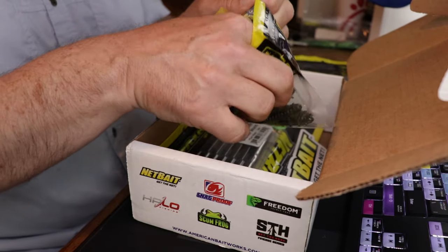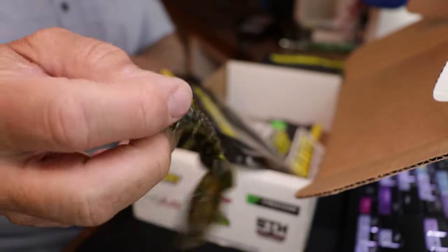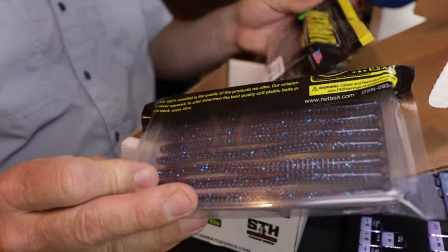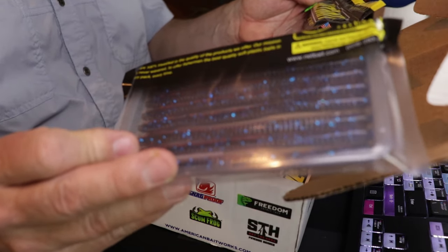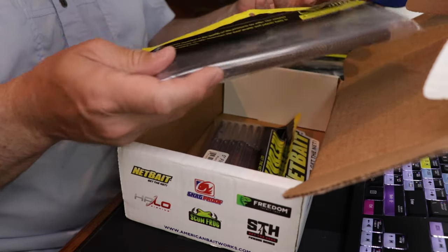This is going to be awesome — another Dagger Bug package in green pumpkin. Green pumpkin is just a go-to any time of day, a killer color in the areas I fish. Also some flex worms — a five-inch flex worm in plum magic, which is a purple. You can see that sparkle blue in there. When you put those on a small Texas rig and that bullet weight hits the ground, those worms just stick straight up in the air and dance. They look really nice.